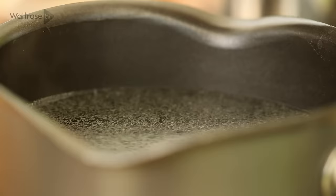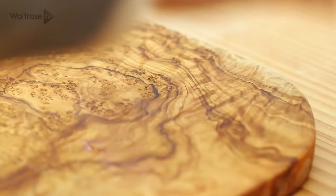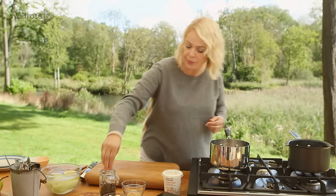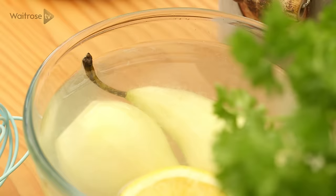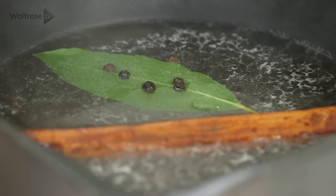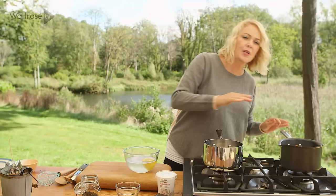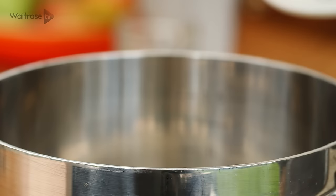With a pan of water simmering gently, add some caster sugar, a cinnamon stick, a bay leaf, and a few whole peppercorns. Then add the pears — peeled and with the base trimmed — and let them simmer for about 15 to 20 minutes. While they're nearly ready, it's time to prepare the chocolate sauce to serve with them.